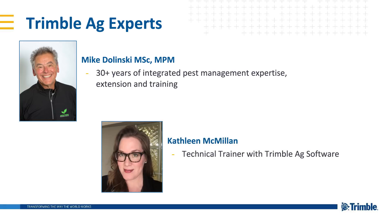Next up we have Kathleen McMillan, who is a technical trainer with Trimble Ag Software and an expert on the mobile app. Kathleen is going to walk us through a demonstration showing some of the great functionality right in the app that will make crop scouting simple and efficient.